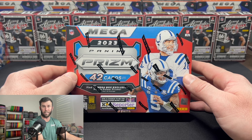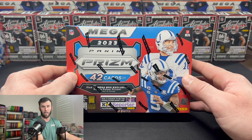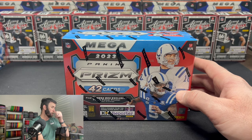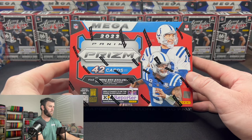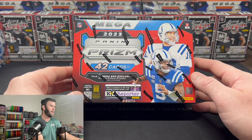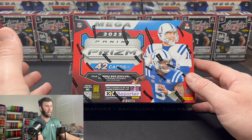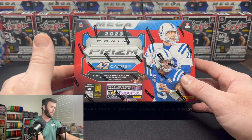So almost twice as expensive as the Mega Boxes you'll find at your Target and Walmart. We've already opened the Hobby Blaster boxes of this, so go check that out. The speculation was that these were supposed to be Fanatics potentially exclusive releases, but Panini didn't want that to happen anymore. So they just sent these to a bunch of the big online retailers and some local card shops as well.